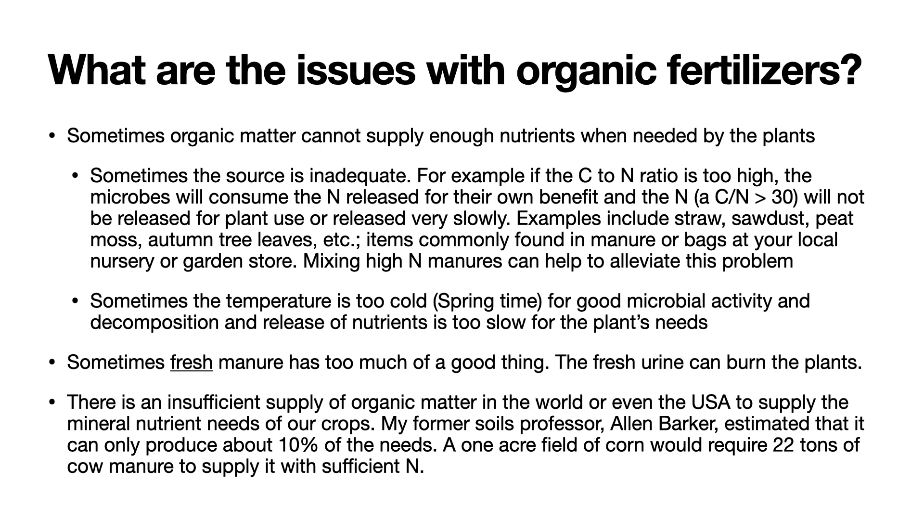So the microbes use up about 30 carbons for every nitrogen molecule consumed. Some examples of high carbon-to-nitrogen ratio materials are straw, sawdust, peat moss, autumn tree leaves, etc. — items commonly found in your manure or bags at your local nursery or garden store. So it is good practice to check and see what materials are in that manure. You can compensate for that by mixing in high nitrogen manures to help alleviate this problem, or alternatively add some chemical nitrogen fertilizer.